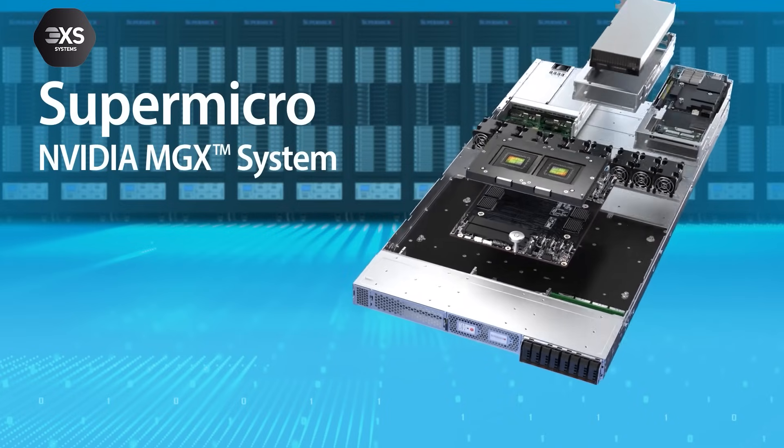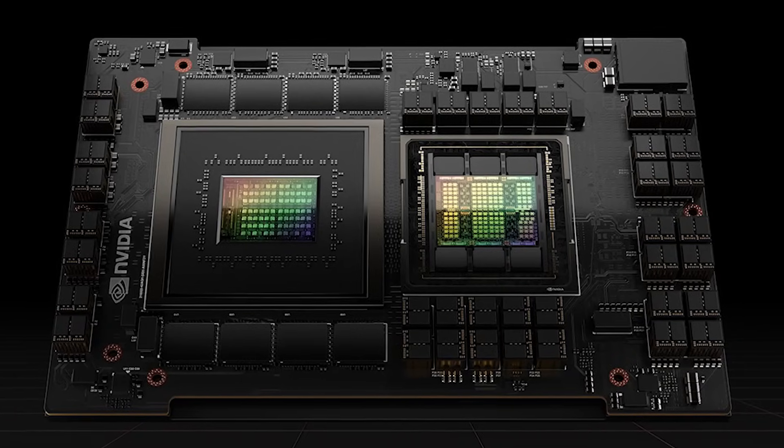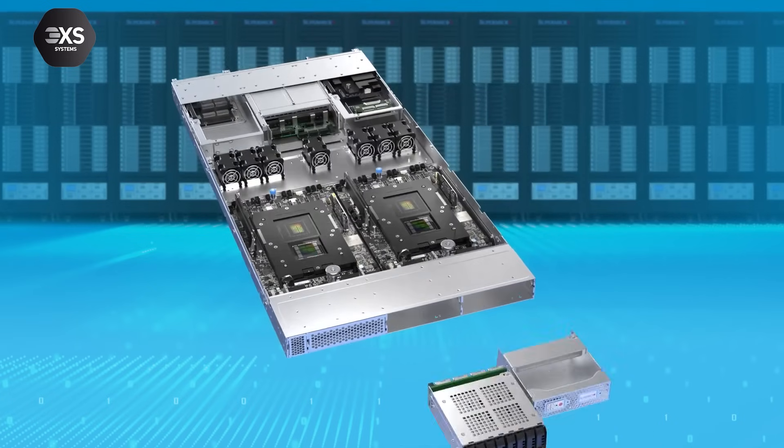MGX servers are the newest in the range. These modular design, super-dense servers provide the ultimate in flexibility and expandability for present and future GPUs, DPUs, and CPUs. They feature the powerful Nvidia Grace Hopper Superchip — the GH200 — which combines GPU and CPU functionality in one module, connected by Nvidia NVLink-C2C with coherent CPU and GPU memory, making it seven times faster than PCIe Gen 5. The GH200 is compatible with Nvidia software stacks including Nvidia AI Enterprise, the HPC SDK, and Omniverse, and is aimed at very specific workloads and data center environments.